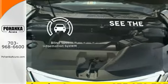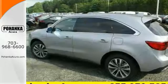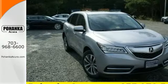Negotiating traffic has never been easier thanks to the blind spot indicator. Make the smart decision — make this MDX yours today.